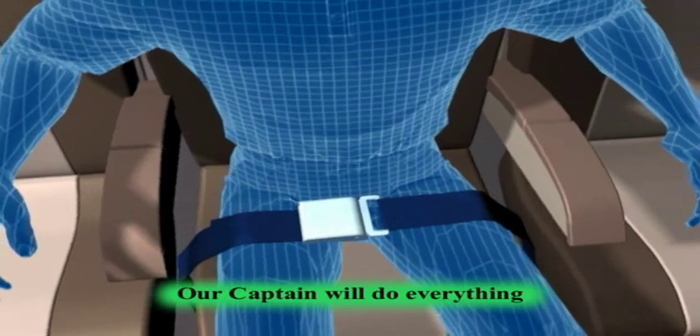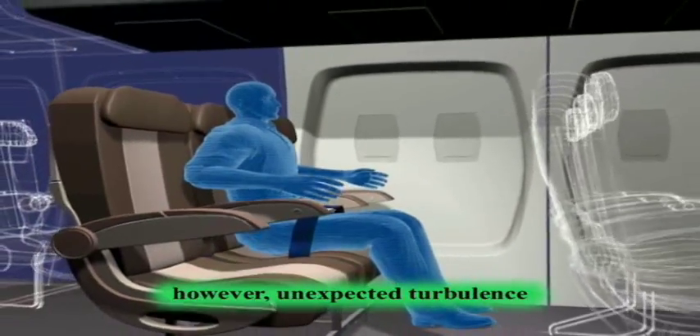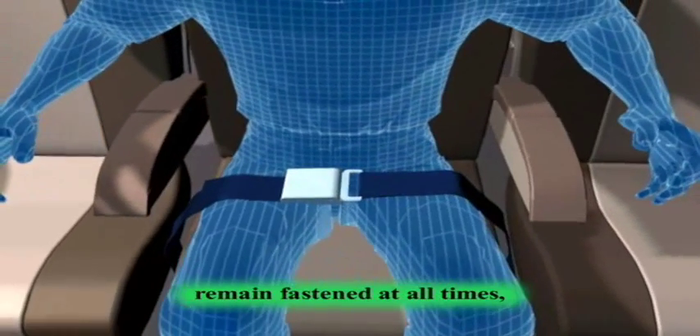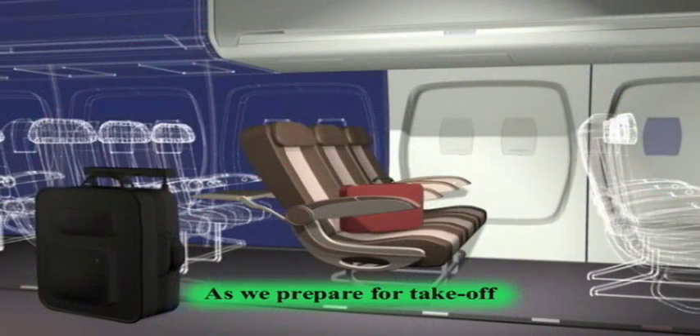Our captain will do everything possible to avoid turbulence. However, unexpected turbulence may occur at any time. Because ATA is concerned about your safety, your seatbelt should remain fastened at all times, even when the sign is off.